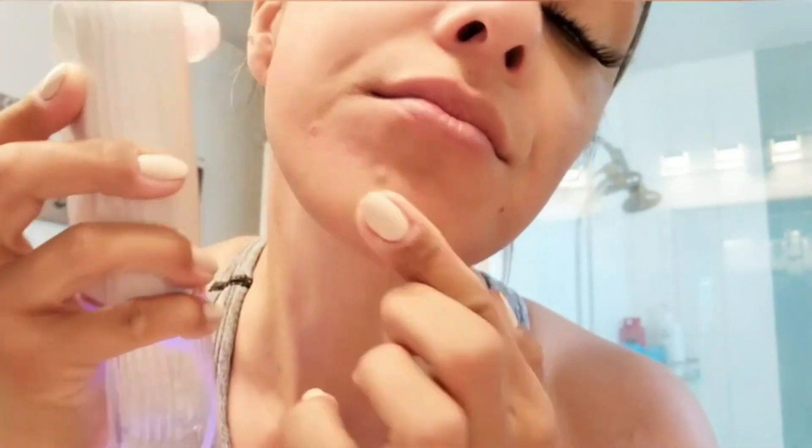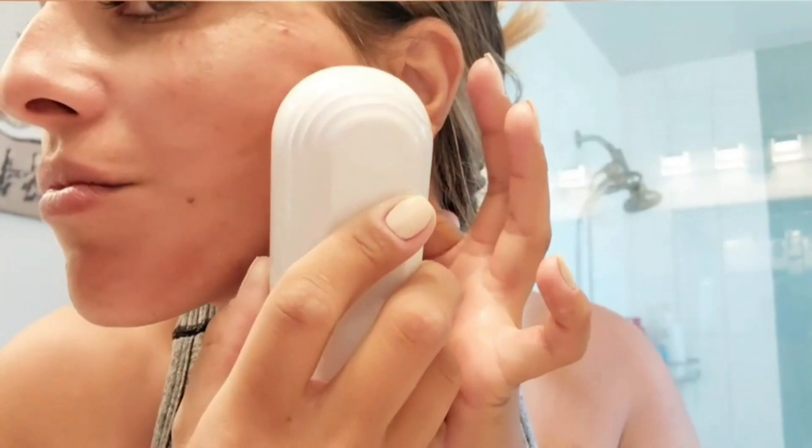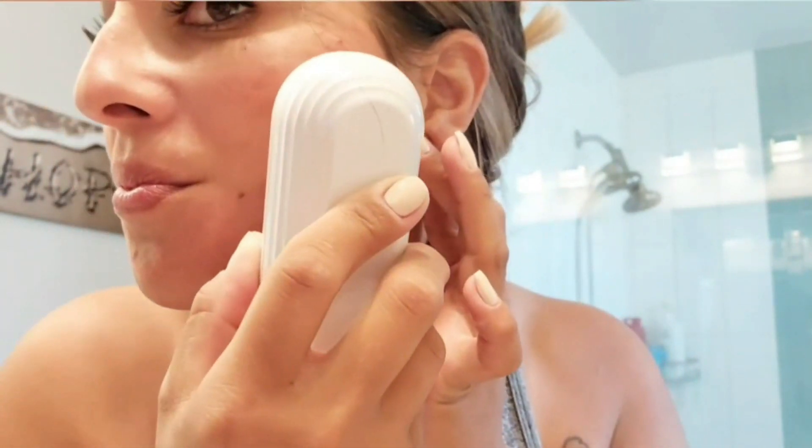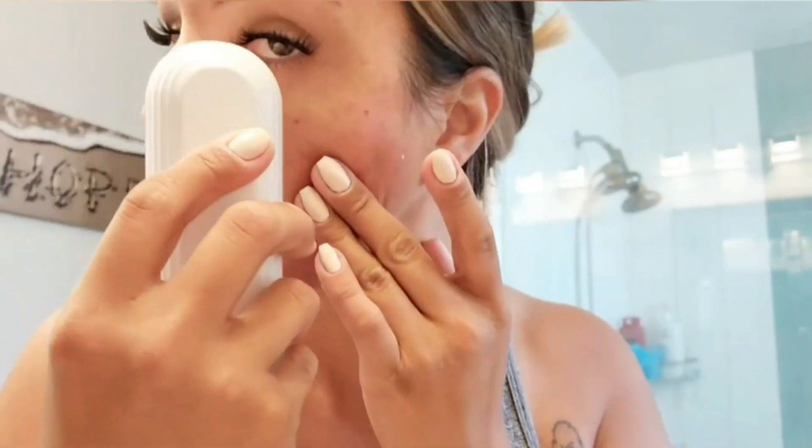It also comes with warm and ice modes. The warm function opens the skin efficiently and the ice mode tightens the skin. This double-mode therapy is an exceptional way of removing dirt and oil from your skin and improving your skin condition effectively. The product is portable and equipped with a C-type charging cable, allowing you to take it anywhere.